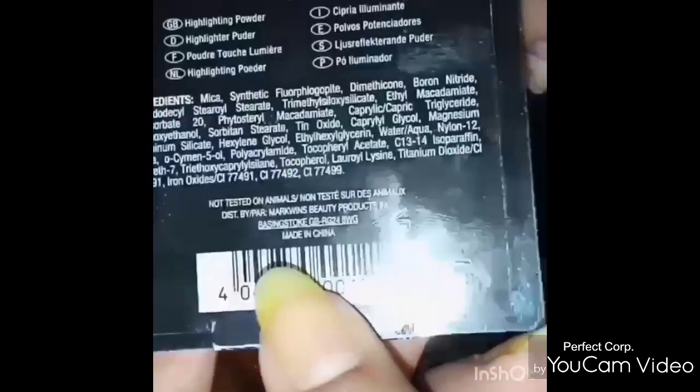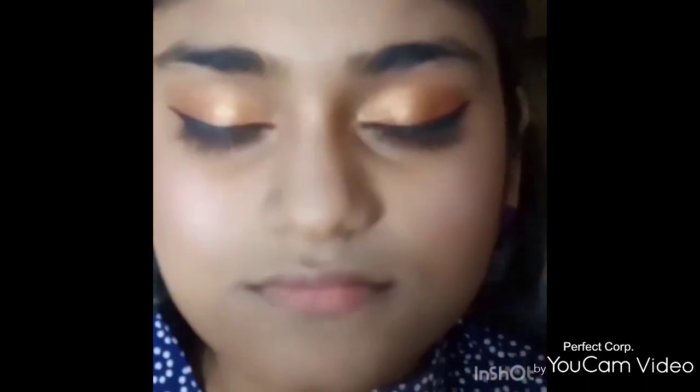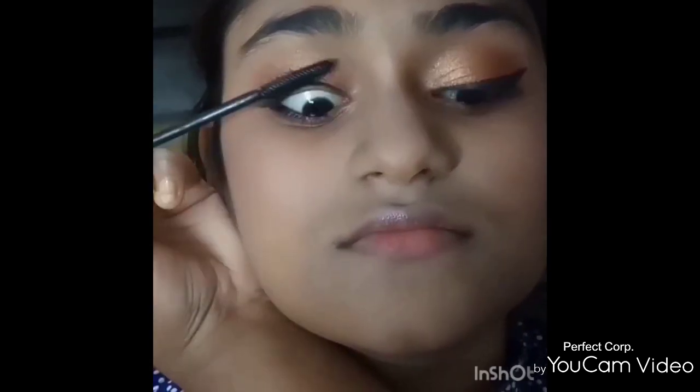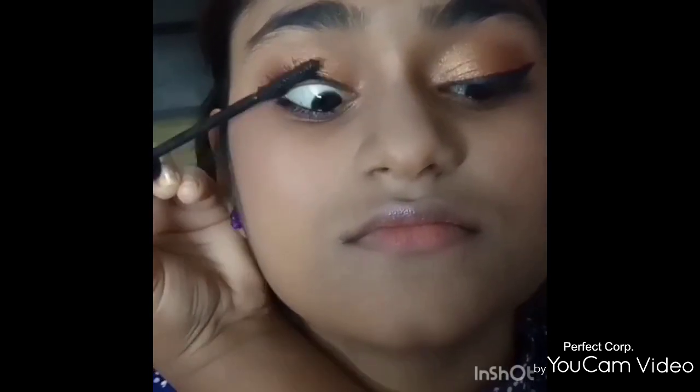To highlight the cheekbones, I have used Wet and Wild Highlighter in the shade Blossom Glow. For moisturizing the lips, I used Vaseline Aloe Soothe Lip Care, and for the mascara I have used Oriflame The One Mascara.